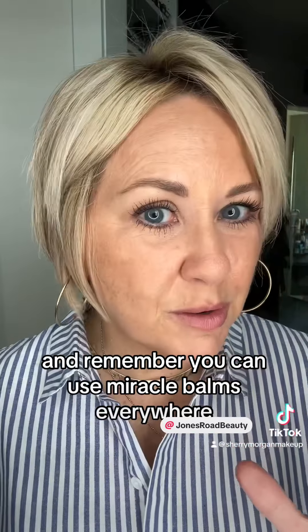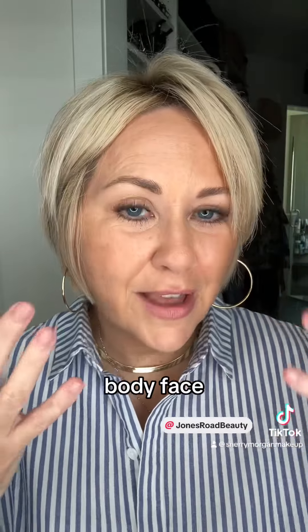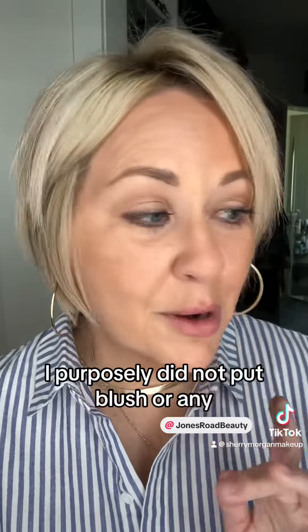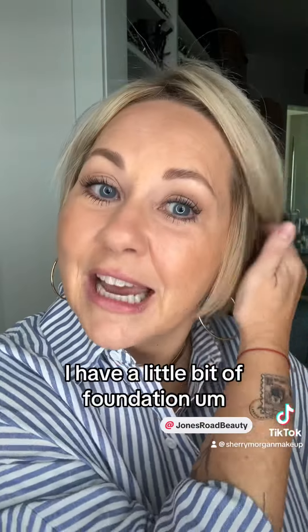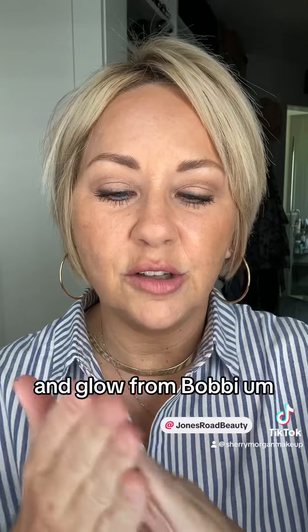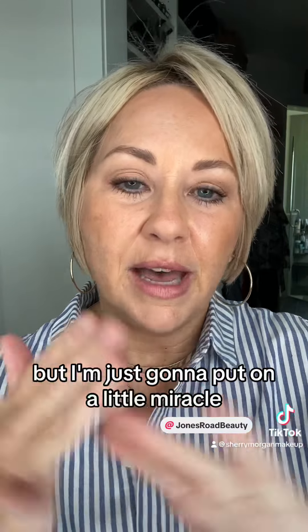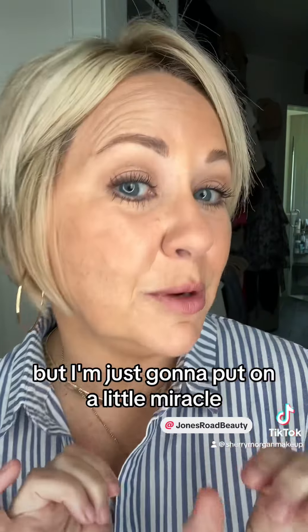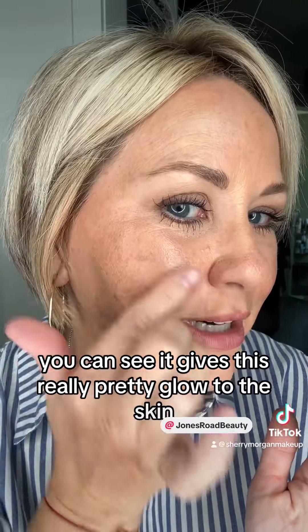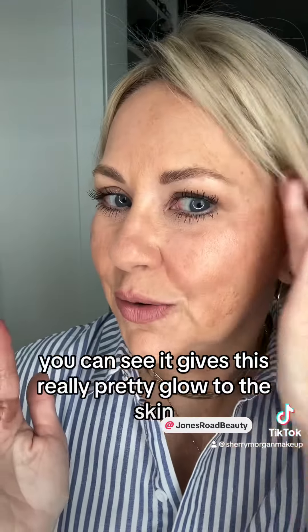Remember, you can use Miracle Bombs everywhere — body, face — probably the only place is not on your eyes. I purposely did not put blush or anything; I have a little bit of foundation and a little touch of bronzer and glow from Bobby. But I'm just going to put on a little Miracle Bomb. You can see it gives this really pretty glow to the skin.